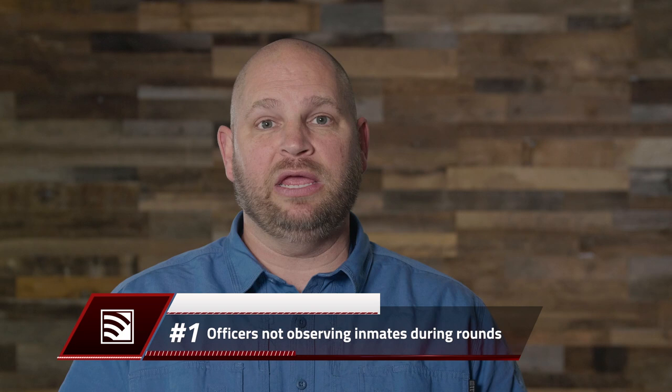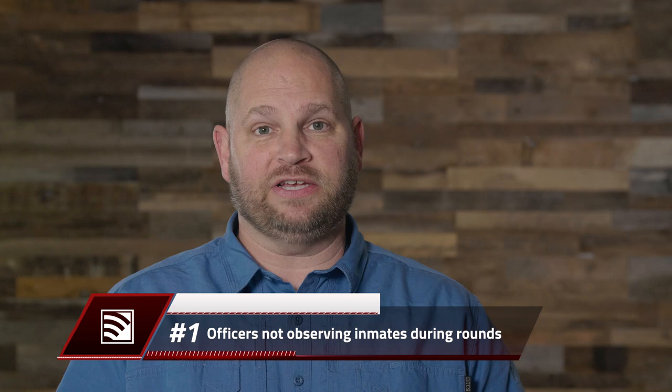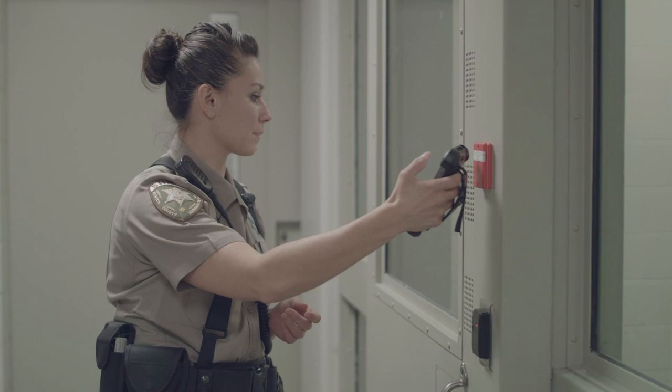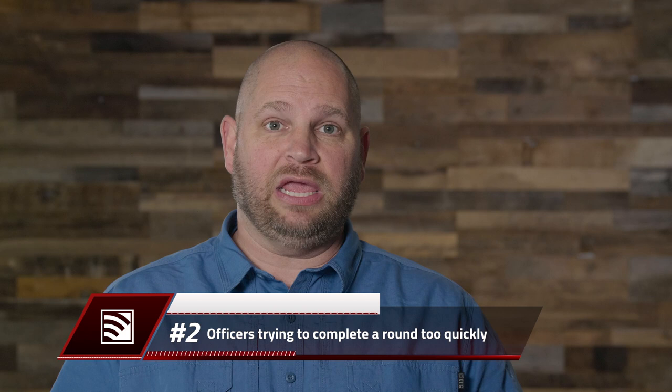The first and most common mistake is not actually looking and making visual contact with the offender. That's a very easy fix. Once you've scanned the tag, actually turn, look, make visual contact. You're looking for two things from the offender: position and movement. Make sure you see that sign of life — ensure that that inmate is alive. Nobody else can verify that you're looking at the offender but you.